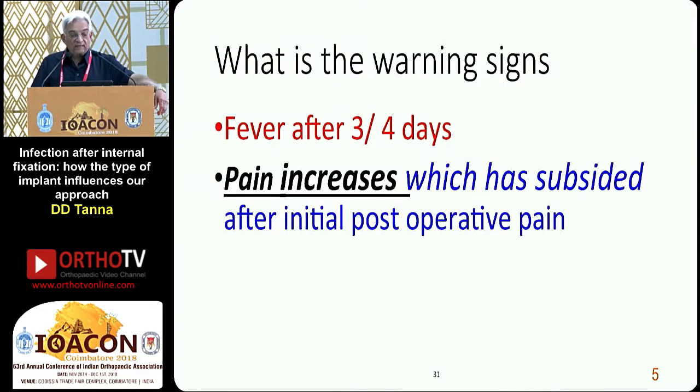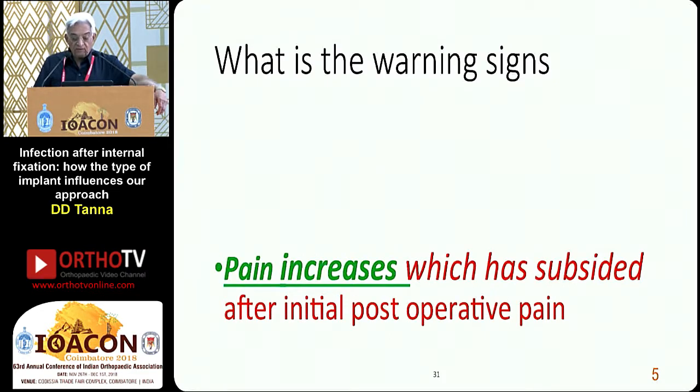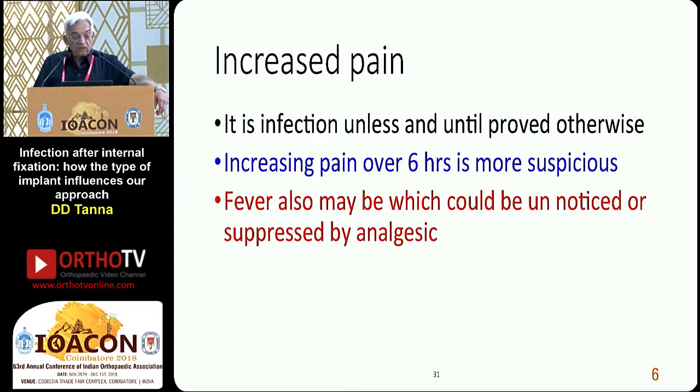What are the warning signs? Fever after 3 to 4 days. Pain that increases after having subsided following the initial post-operative pain — this is the most important sign which should guide you that this is probably post-op infection. Increased pain is infection unless proved otherwise. Increasing pain over 6 hours is more suspicious. The pain which subsided after 1 or 2 days and then starts increasing again is the most important sign.